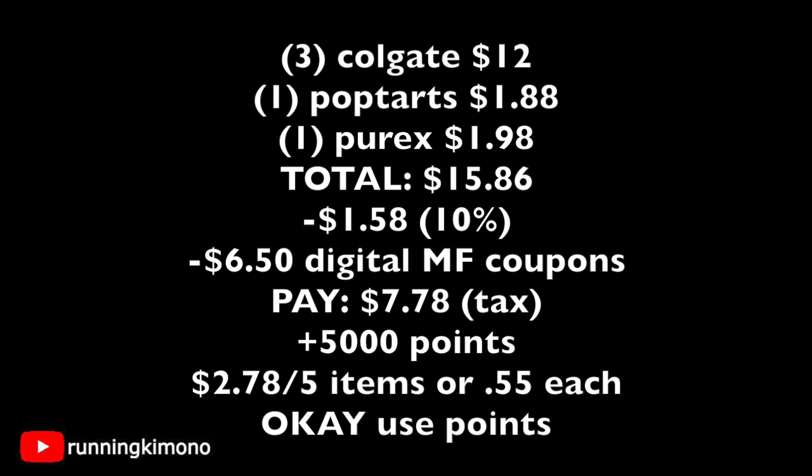Let's look at the math: three Colgate toothpastes for $12, Pop Tarts for $1.88, and one Purex for $1.98 — total is $15.86. A dollar 58 is coming off for the 10% off, along with $6.50 of digital manufacturer coupons. The new total is $7.78 not including tax. If you use 5,000 points to pay that down, you'd pay $2.78 out of pocket — and you get back 5,000 points from the Colgate offer, making it basically $2.78 for five items, or 55 cents each.